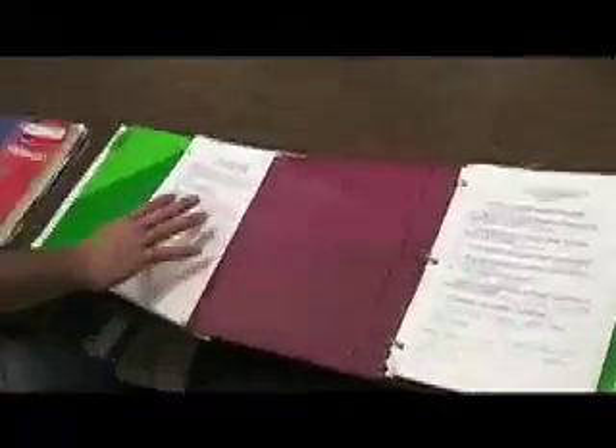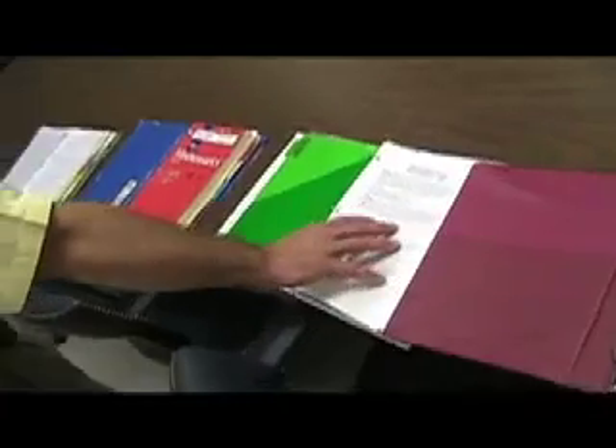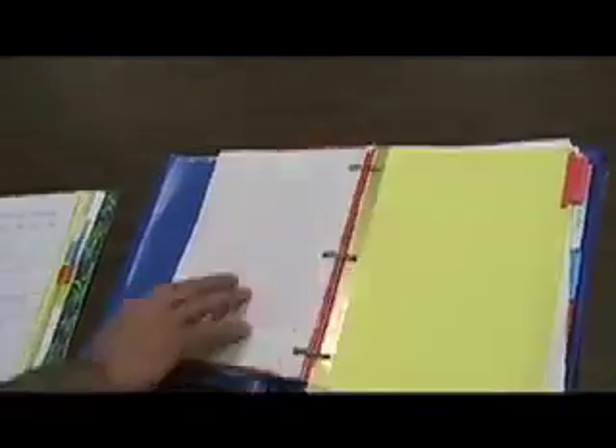This student has a notebook for social studies, a notebook for language arts — there's her daily grammar practice — a notebook for math, that's her math workbook on the front there, and then a notebook for science as well. So these are very good examples, parents and students, of notebooks and very good ways to be organized.